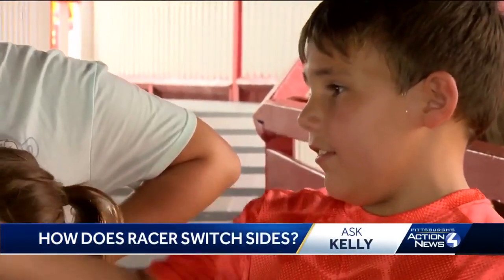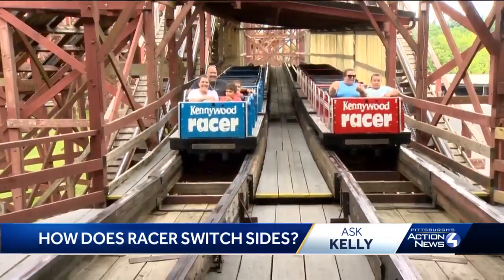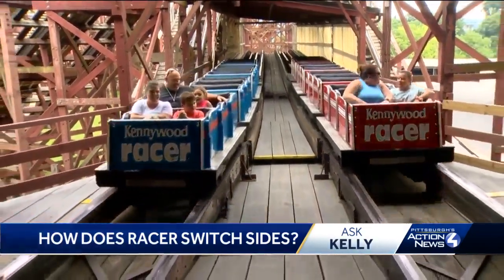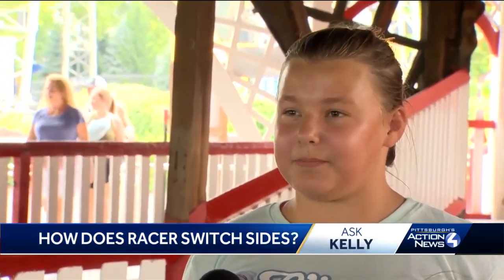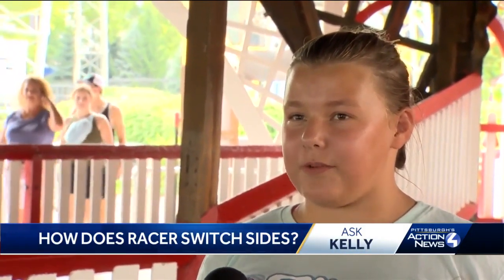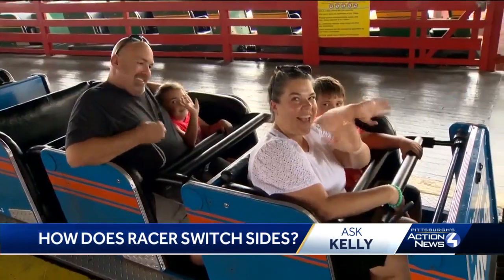I was on the right side when I started and on the left when I finished. So how did that happen? I don't know. I didn't see us switch tracks, but somehow we started on the left side and ended up on the right.